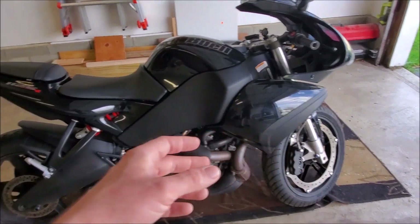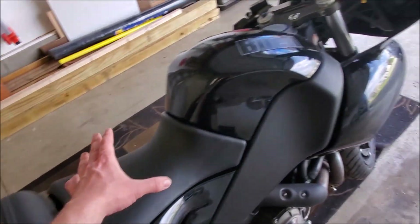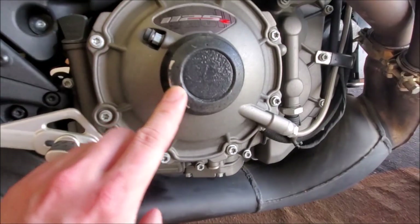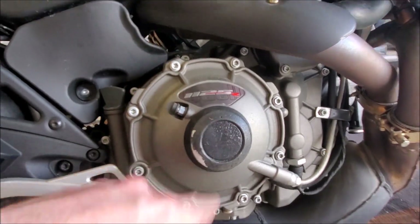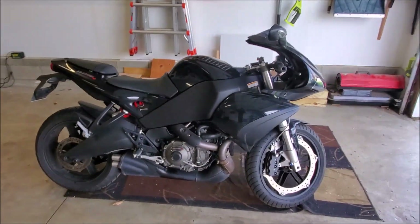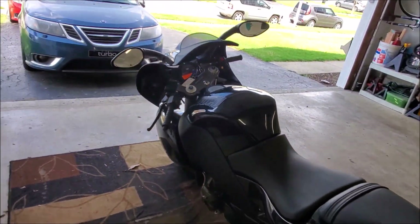I actually removed the reflectors — it had big old weird reflectors back here — and I got a tidy tail for that. Everything else is pretty much stock. Now this clutch area is kind of boogered up a bit. These get kind of gross just from the typical clutch weep they get, but I do have a replacement puck on order. I think I'll actually get that later today in the mail.